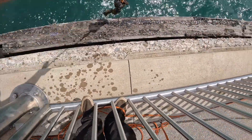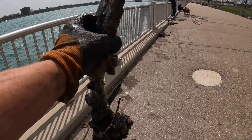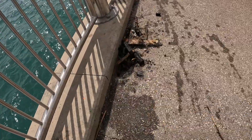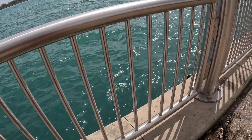Another brake shoe — you're kidding me! These are not getting any more fun; they're just getting more and more annoying. Another brake shoe, a piece of metal, and a railroad spike.